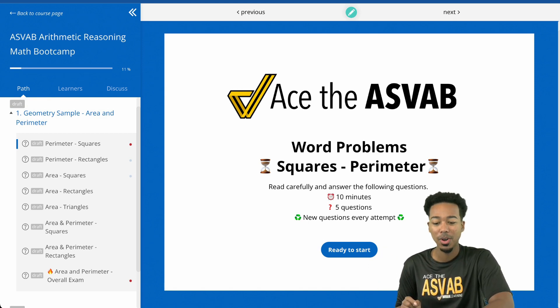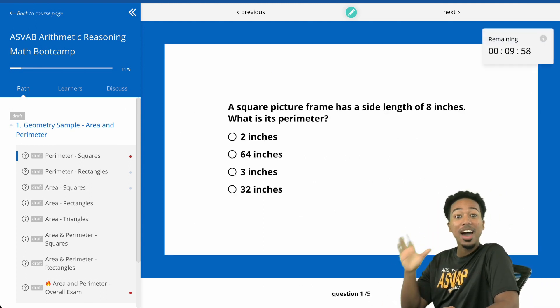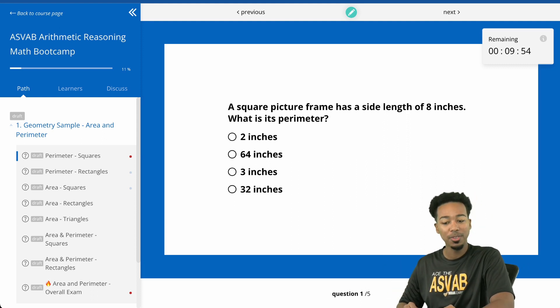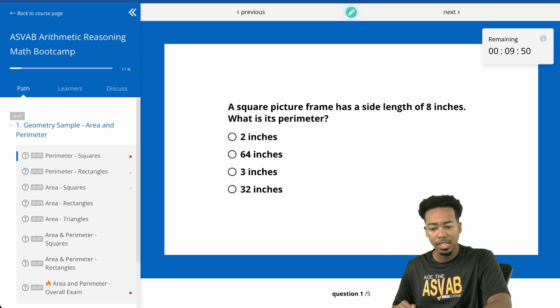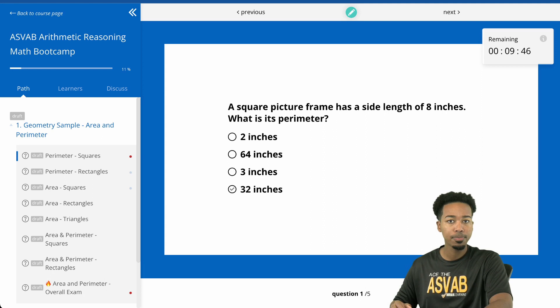Let's go through squares. You can see we have a timer, five questions, two minutes per question — it's a speed drill. We read through this and answer the question. Side length of eight inches — what's the perimeter? I know my stuff: that'll be 32. But let's go ahead and say we might get some wrong.